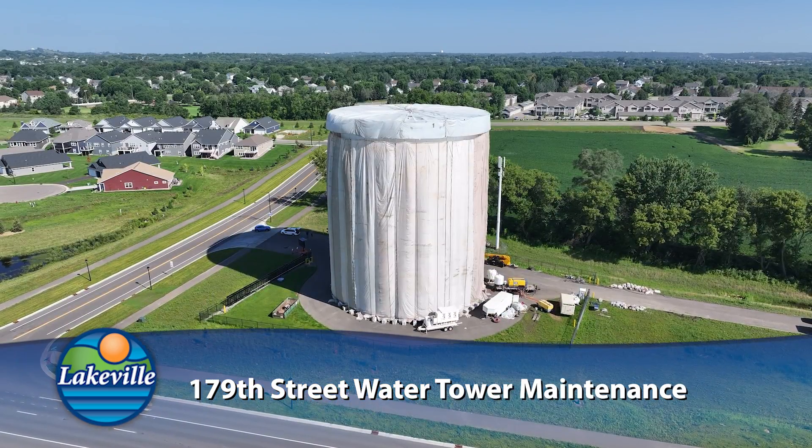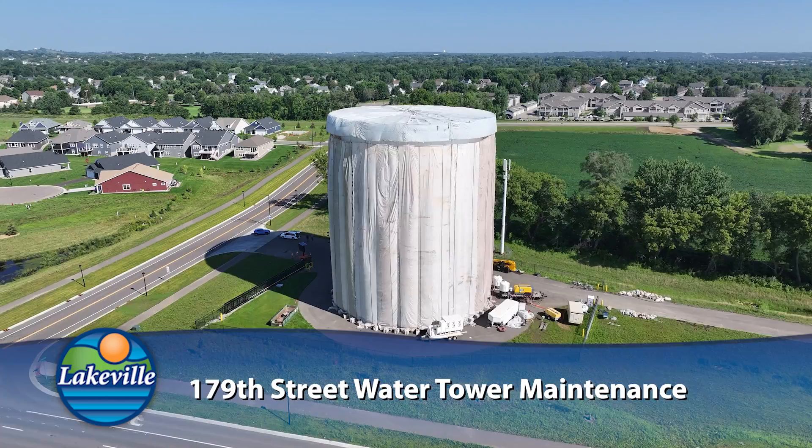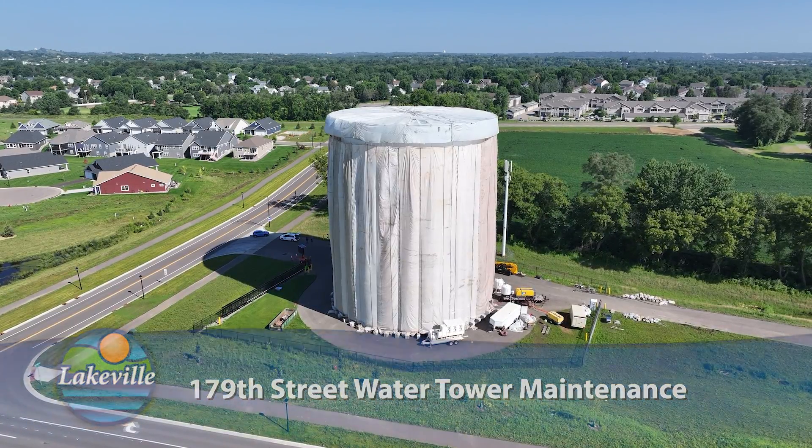Once the water tower has been repainted, new city logos will be painted on the tower. The project is expected to be completed early October.